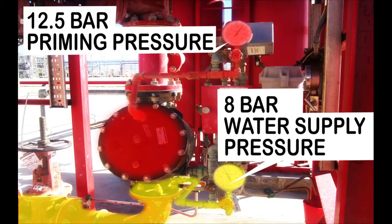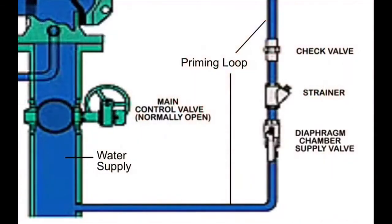This can be explained due to the presence of a check valve before the priming chamber. When the pressure of the fire water ring rises, the water supply pressure rises, causing the priming pressure to rise. When the pressure in the fire water ring falls again, the priming pressure remains high due to the presence of the check valve, which prevents the priming pressure from falling. The presence of the check valve is essential to ensure that the priming chamber is pressurized and won't depressurize if the pressure of the water supply falls.